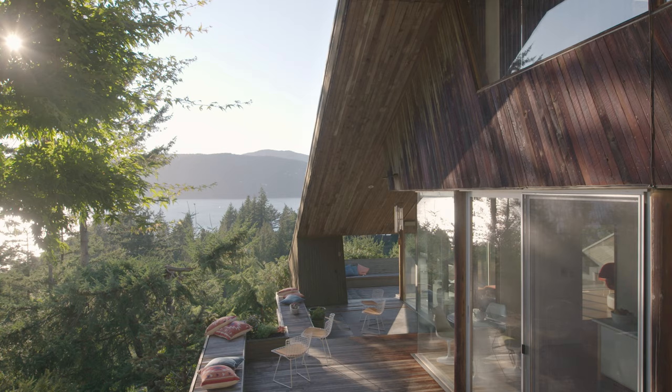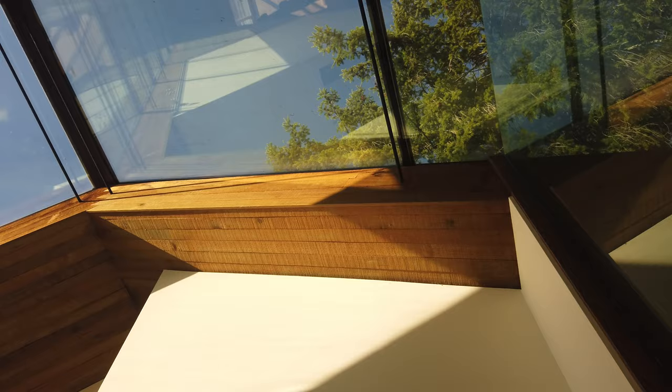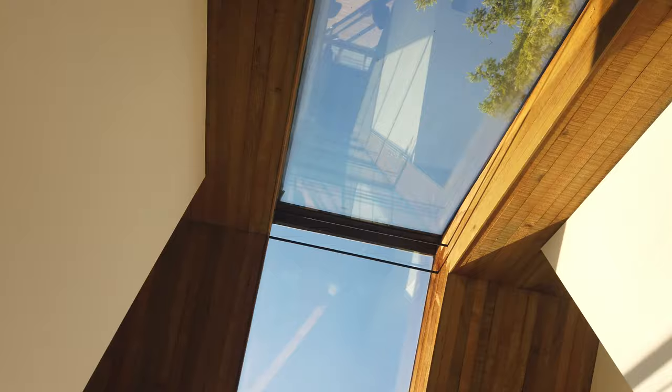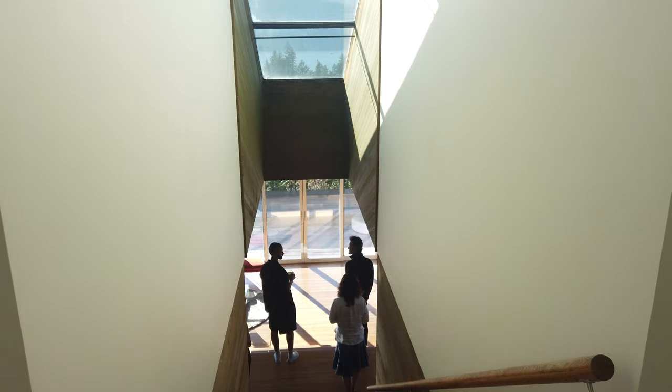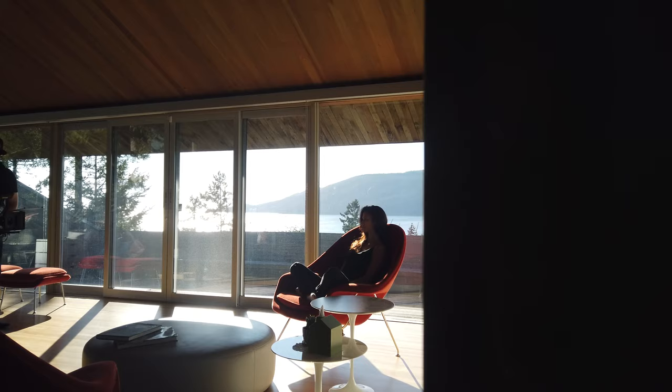Moving in from the exterior shots, we moved inside, taking advantage of these beautiful built-in skylights and huge panel windows helping lateral light stream in. We didn't have to bring any supplementary lighting — we just worked with the natural light for this part of the shoot.